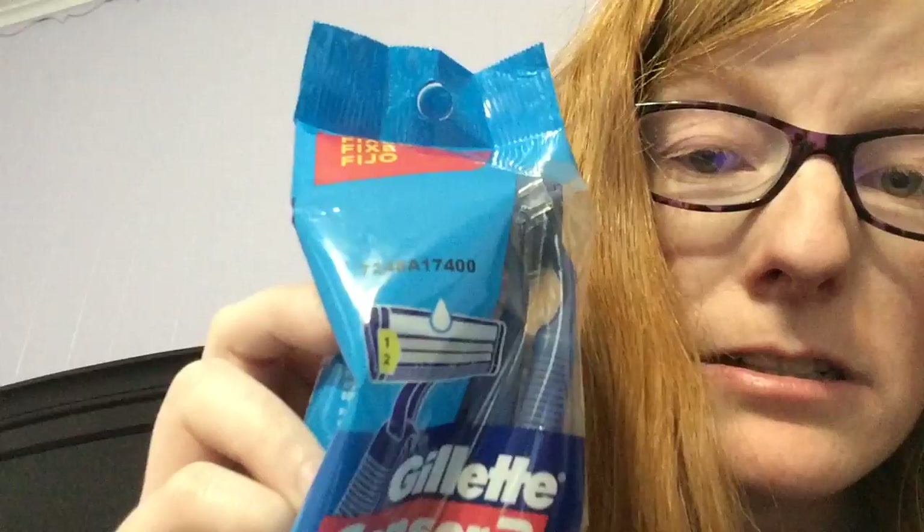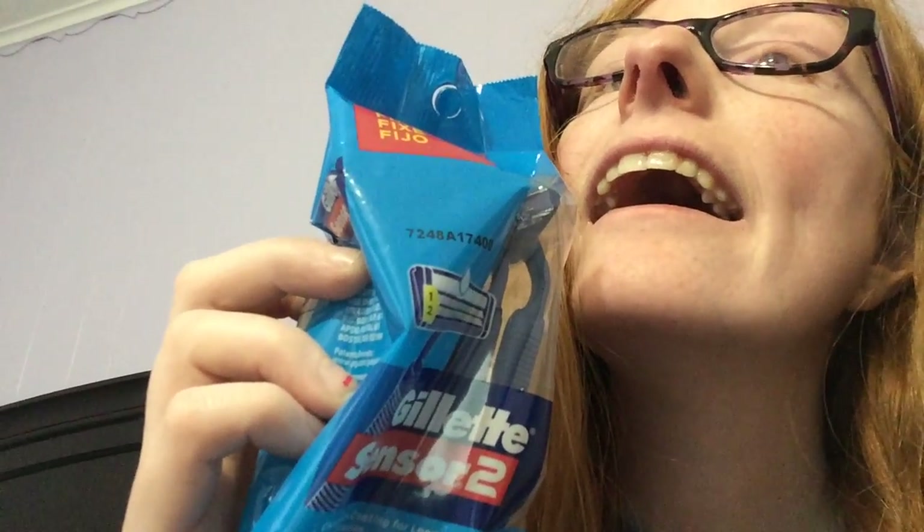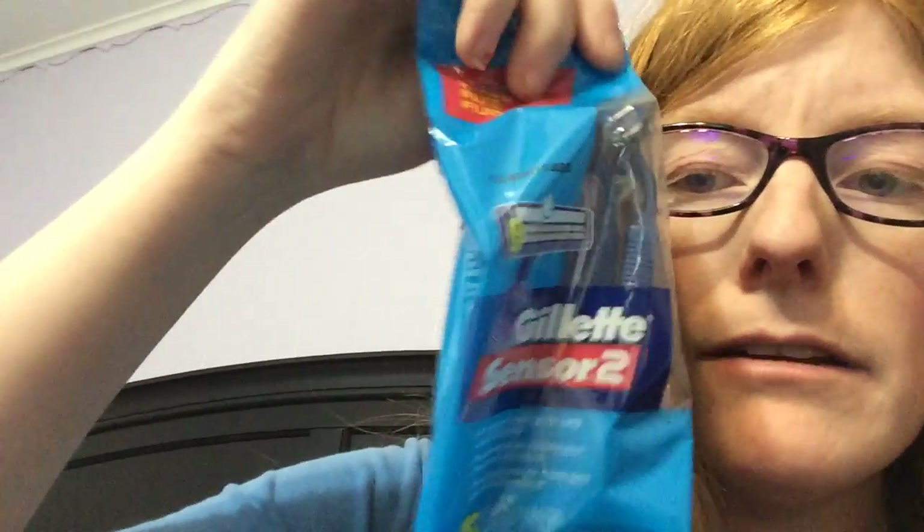Gillette disposable razors — two dollar off coupons for the disposable razors. They scanned down to just a dollar. And these are on clearance — let me show you this one — clearance priced for a dollar.